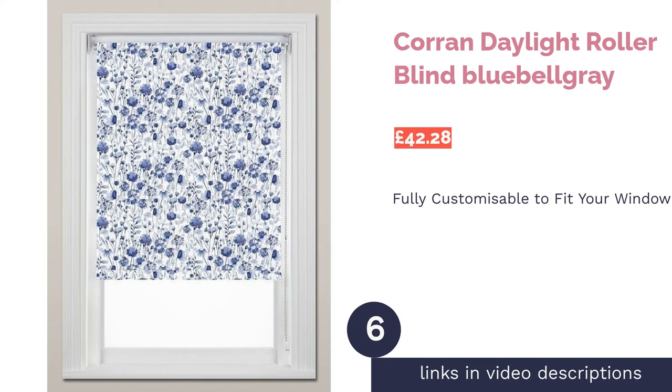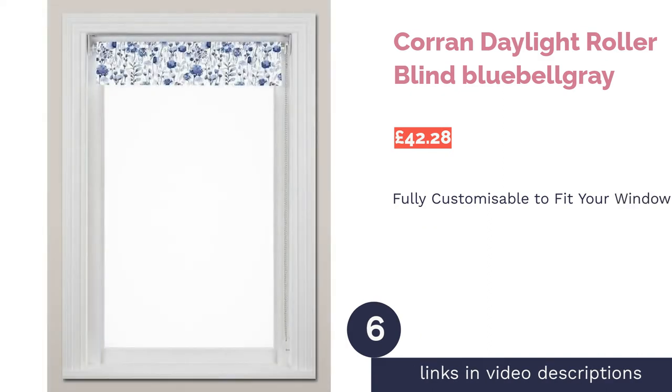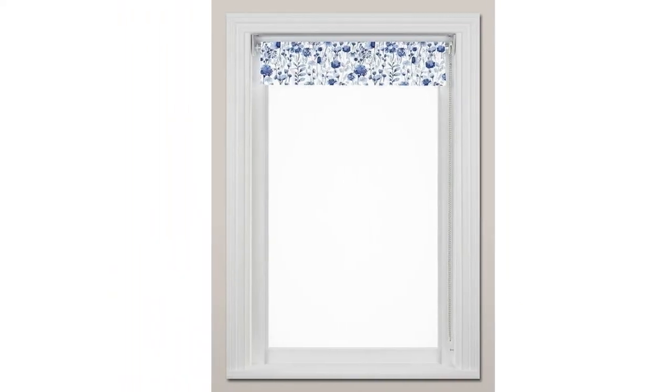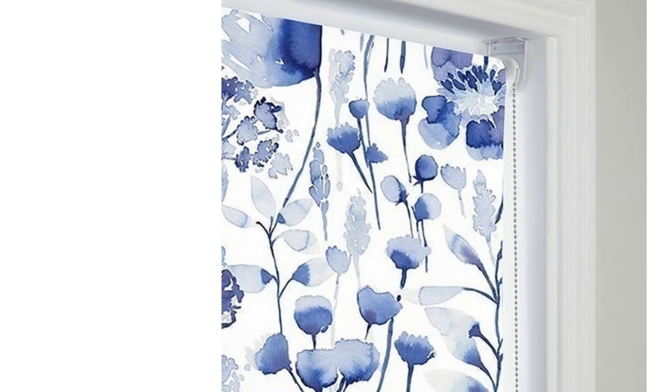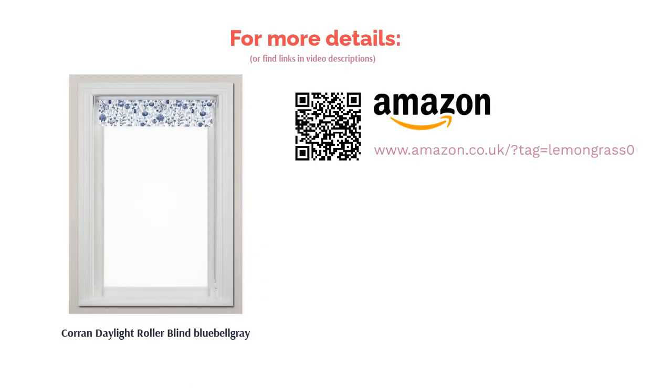The next product is the Corin Daylight Roller Blind in blue by Belgray. The best part about this option is that you can fully customize it — you can pick the width, drop, recess, roll direction, and chain side so the blind fits your space exactly. It's a daylight style too, so you can have it closed for privacy without switching the light on. Made from hard-wearing polyester fabric, it stays wrinkle-free and is resistant to chemicals. The blue pattern will complement most color schemes.